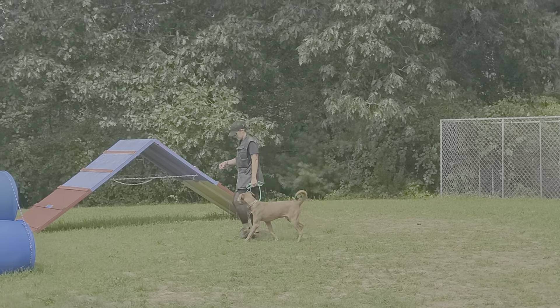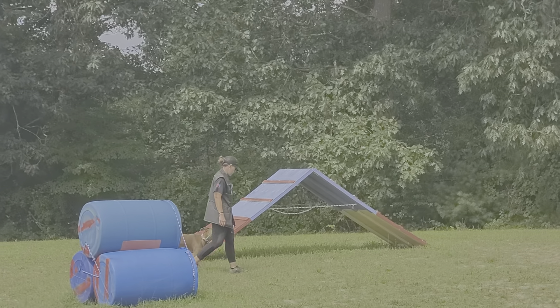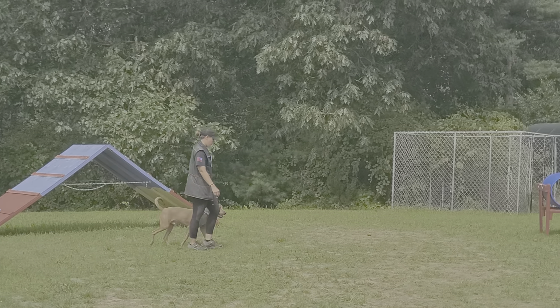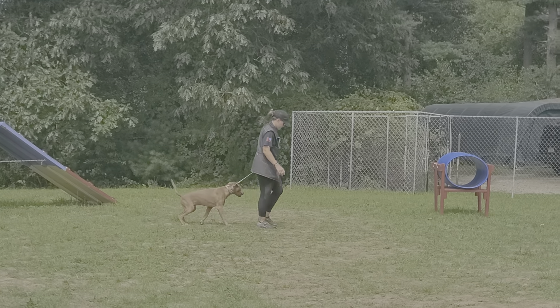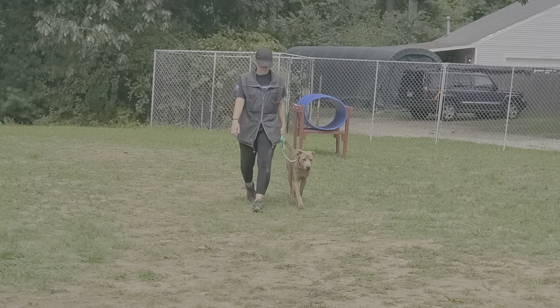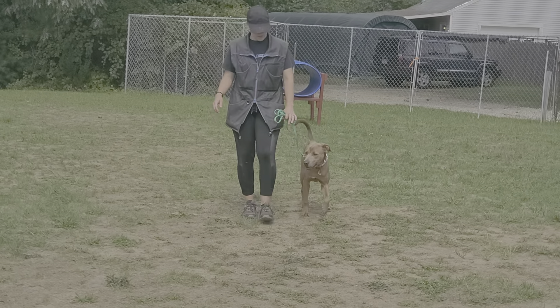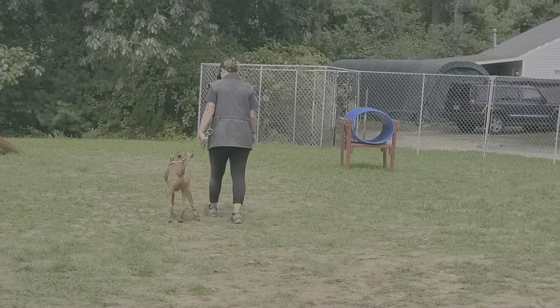He walks really nice on a leash on Nicole's left side, turning when she turns, paying good attention, sitting when she stops. Walking this guy on a leash is a breeze now. Very nice — tail wagging, he's happy.